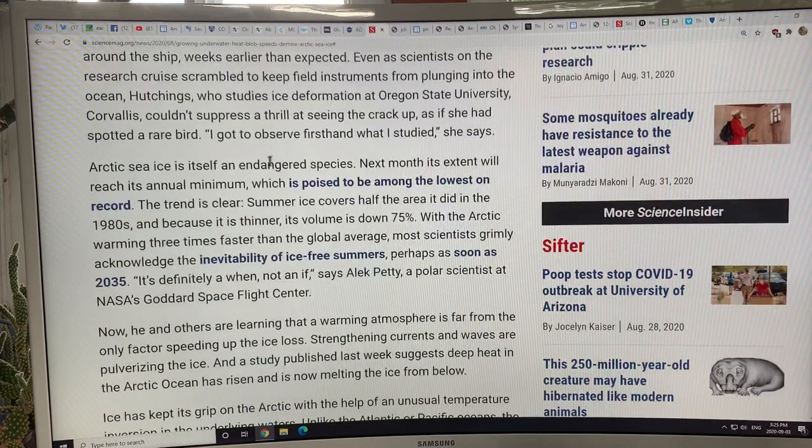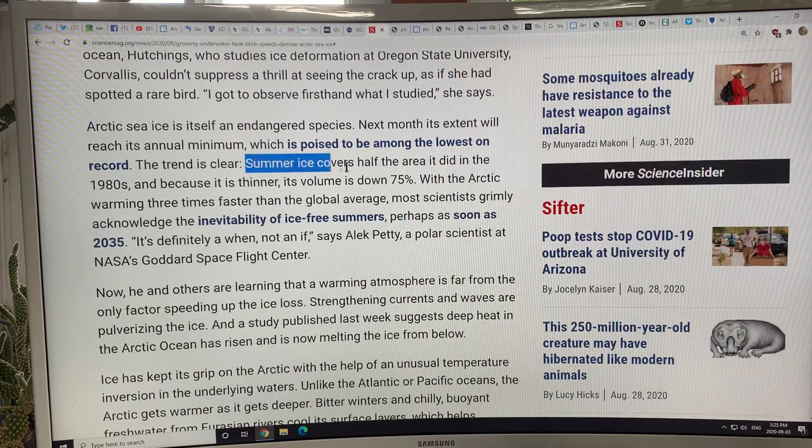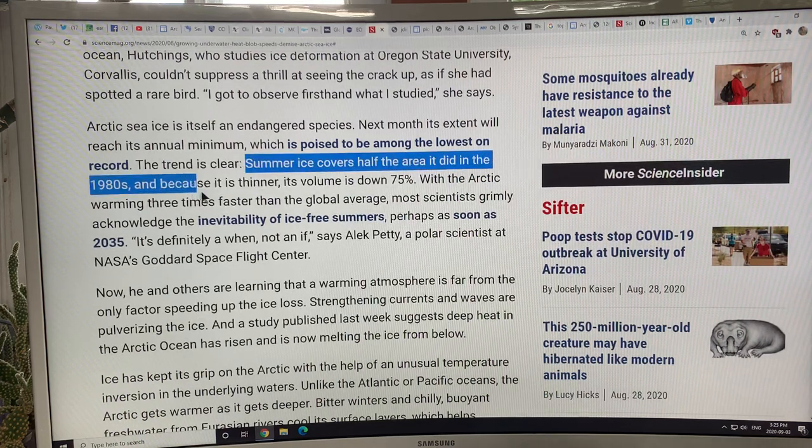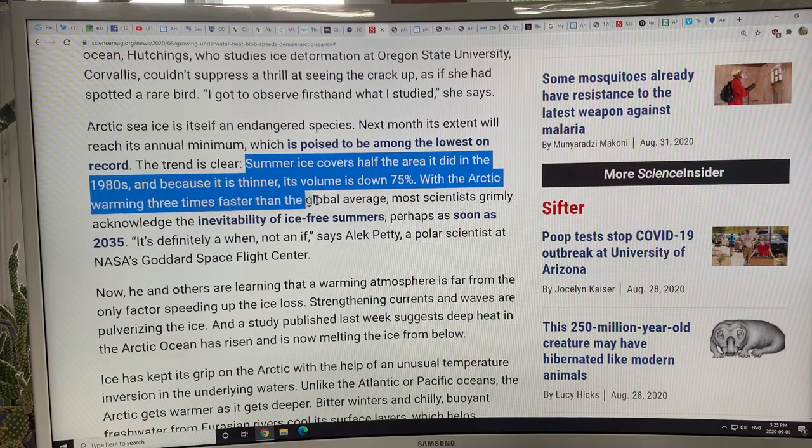Summer sea ice now covers half the area it did in the 1980s, and because it's thinner, its volume is down 75 to nearly 80 percent. The Arctic is warming at least three times faster — though three to five times depending on latitude. Most scientists now acknowledge the inevitability of ice-free summers, perhaps as soon as 2035.